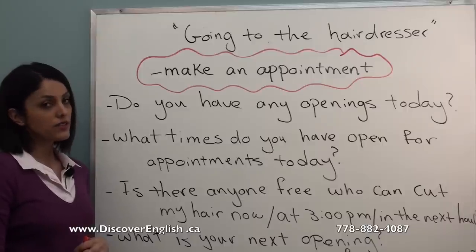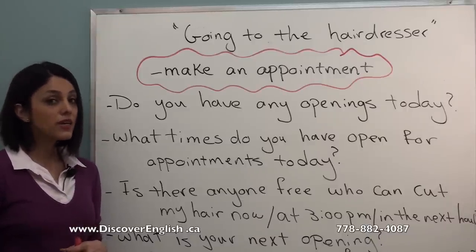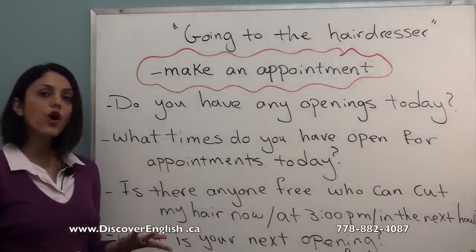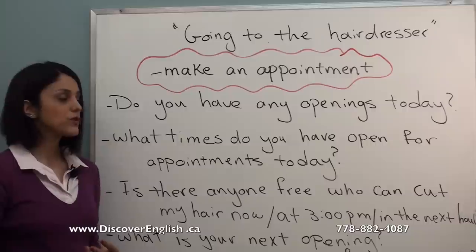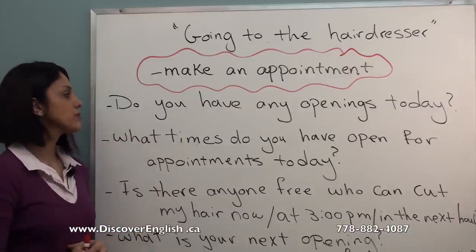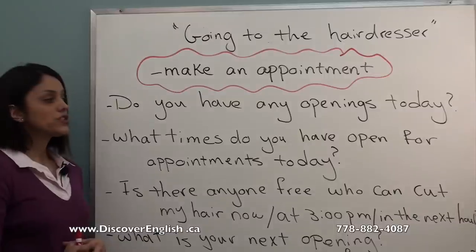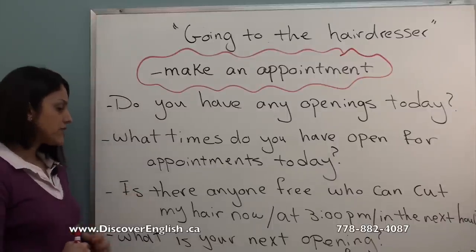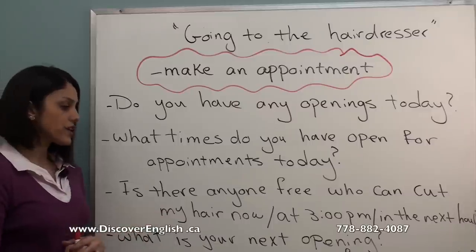For getting your hair cut, first of all you need to book an appointment. For making an appointment, there are some common expressions you can use. You can call them or easily visit and ask for an appointment. Some expressions you can use for booking include: 'Do you have any openings today?' or 'What times do you have open for appointments today?' or 'Is there anyone free who can cut my hair now?'